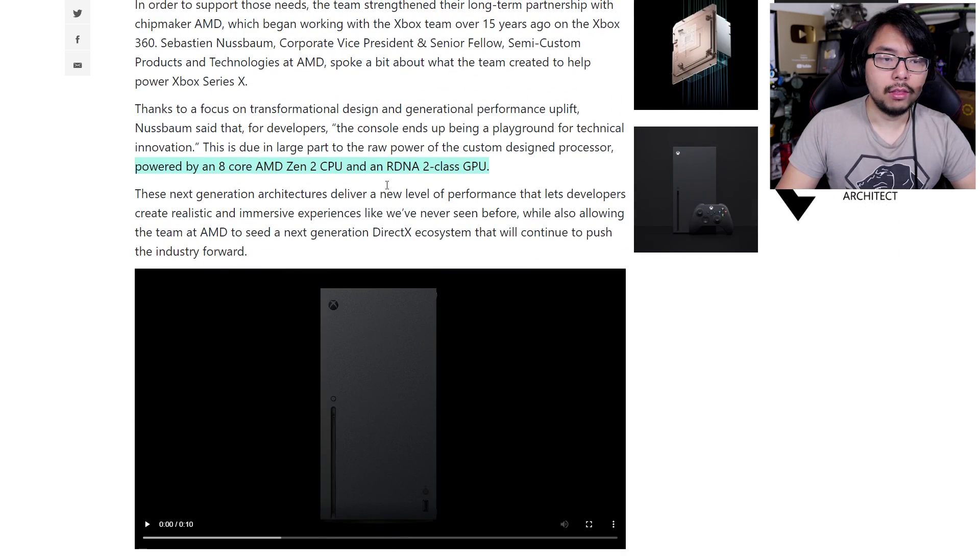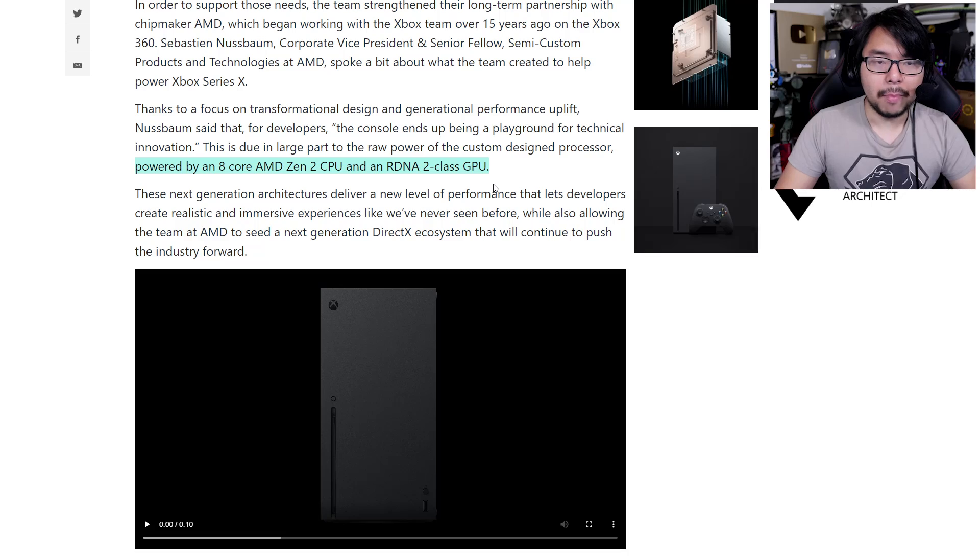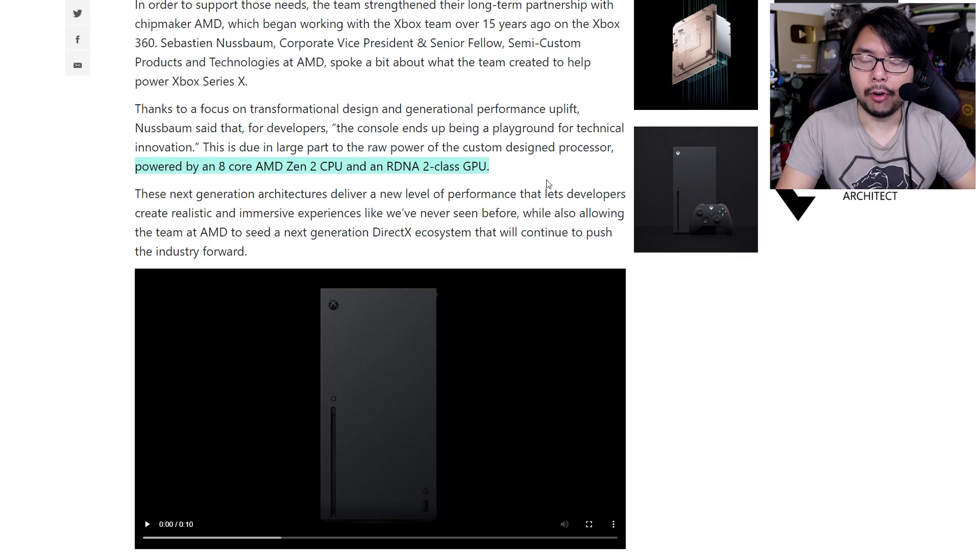Here are more details on the components of the Xbox Series X: powered by an 8-core AMD Zen 2 CPU and an RDNA 2-class GPU. Pretty modern chipsets. Obviously, if you've invested thousands of dollars in a gaming PC you're going to far surpass this, but compared to what most people have right now, this hardware is pretty impressive and does keep up with current-year hardware.